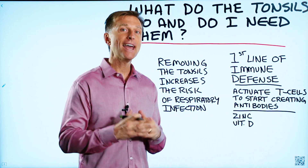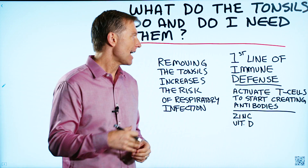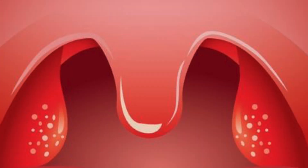You don't have any extra organs that you don't need. You need all of your organs — they have a purpose. They wouldn't be there unless there was a reason for that.